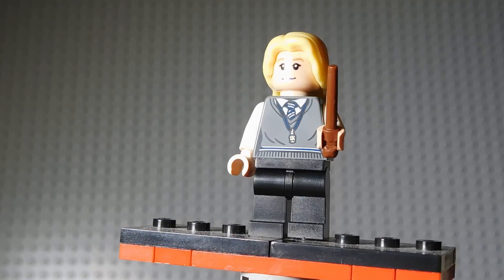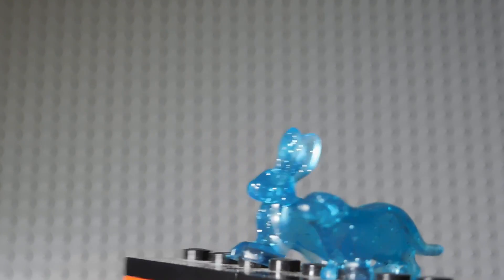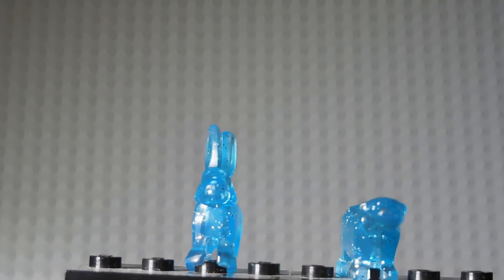I definitely like her top for Ravenclaw — I think that's pretty cool. Next up are these animals that we have. They're Patronus charms, the bunny and the otter, I believe. These things are pretty nice. I like these molds.